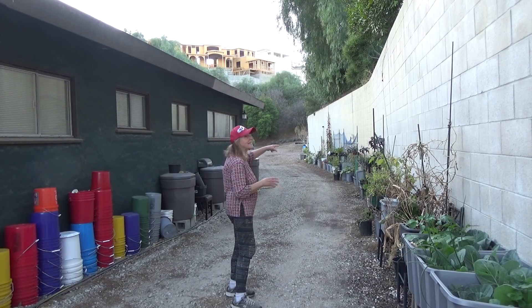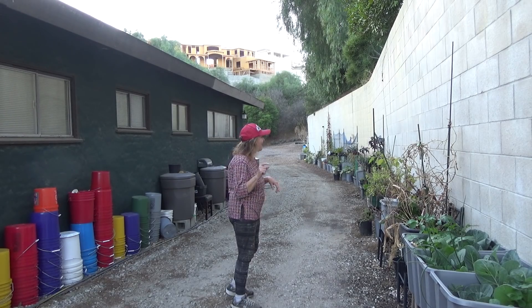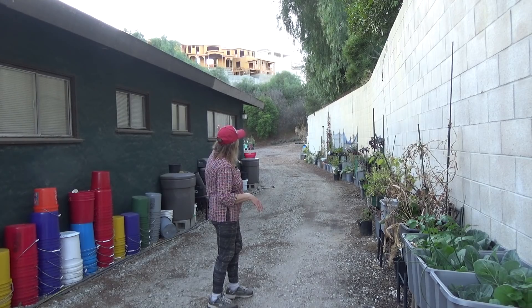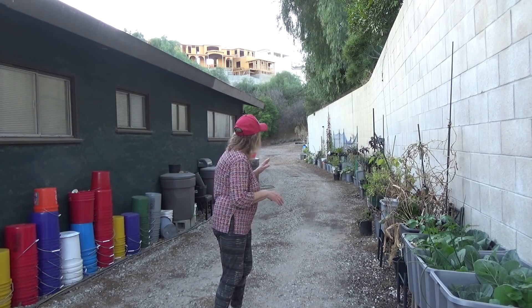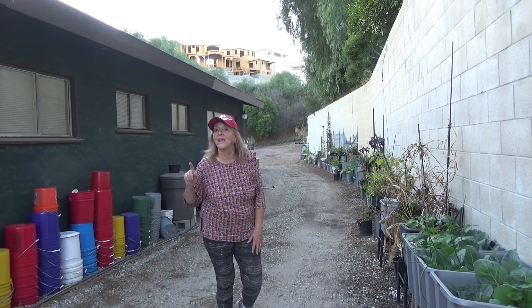I've got some carrots left. Basil is still growing and has not died out. My little tiny thyme plant is still growing. Celery is everywhere — there's so much stuff. We'll kind of go through all of that maybe in two weeks so you can see what is growing. Let's go to the front yard and show you what's going on there.